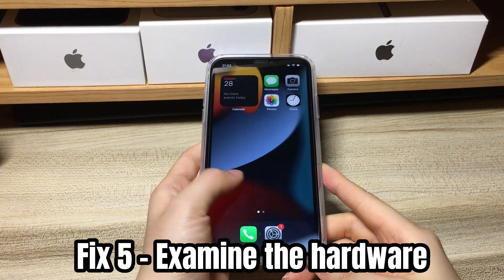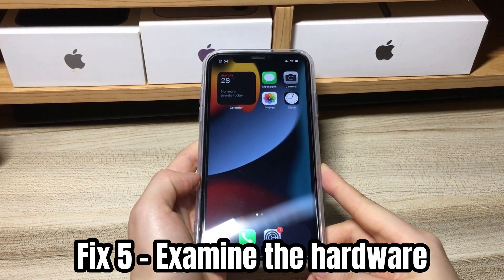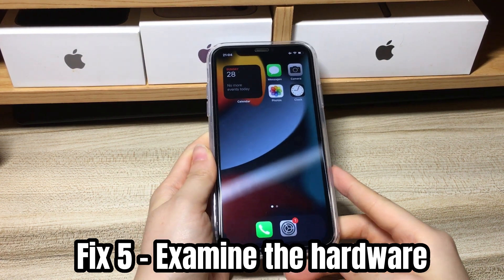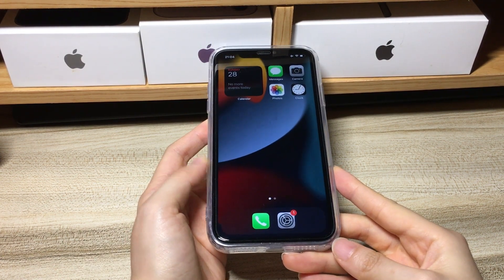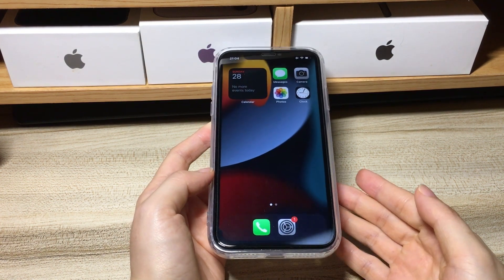If everything above doesn't fix the black screen on your iPhone XR, there could be a problem with the hardware. Consider whether you got the iPhone XR black screen after screen replacement, dropping, water damage, or anything like that. If yes, it's time to take the phone for repair at an Apple Store or authorized Apple Service Center near you.